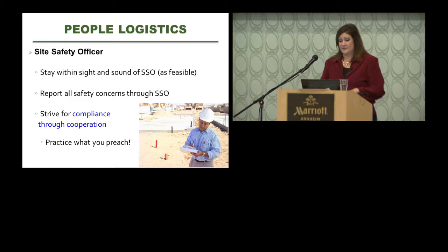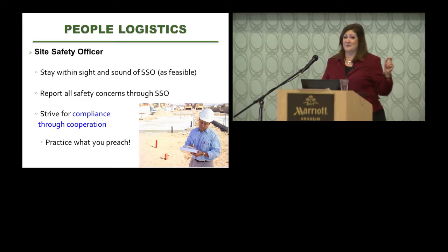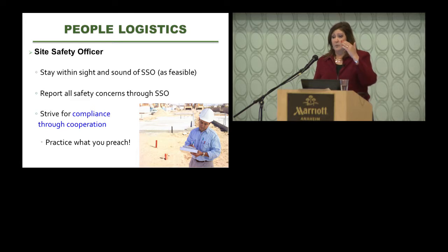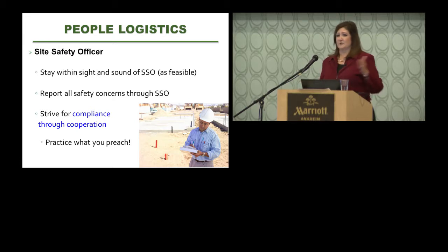I like to stay within sound and sight of the site safety officer because there is a lot of noise on a tank removal site. When you need to get the attention of a crane operator or backhoe operator, they can hear or see their contractor much better than they can see you. Contractors have certain whistles and hand motions that get their attention fast. I usually report safety concerns to the site safety officer and address them through that channel.